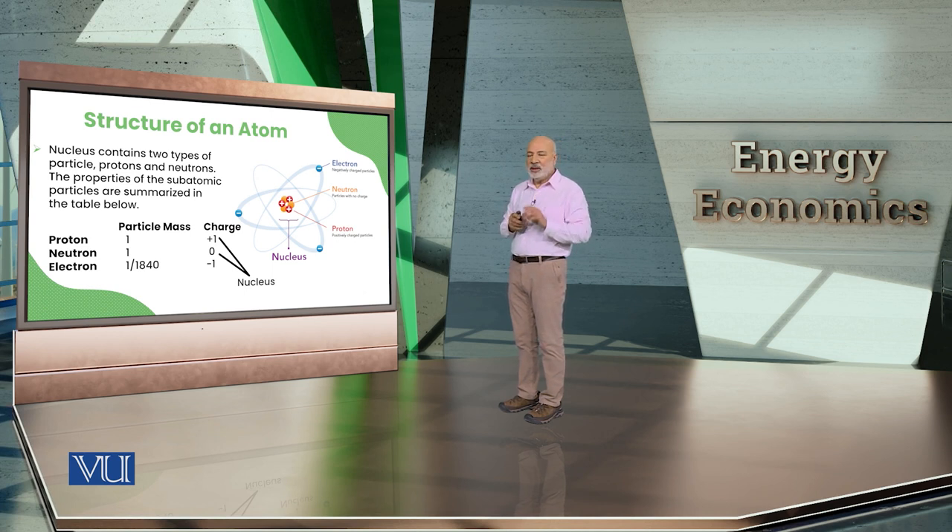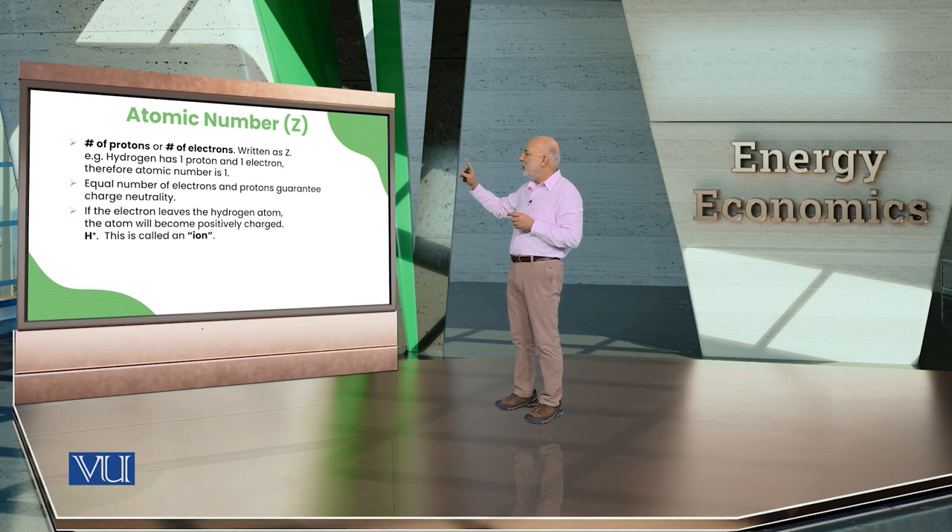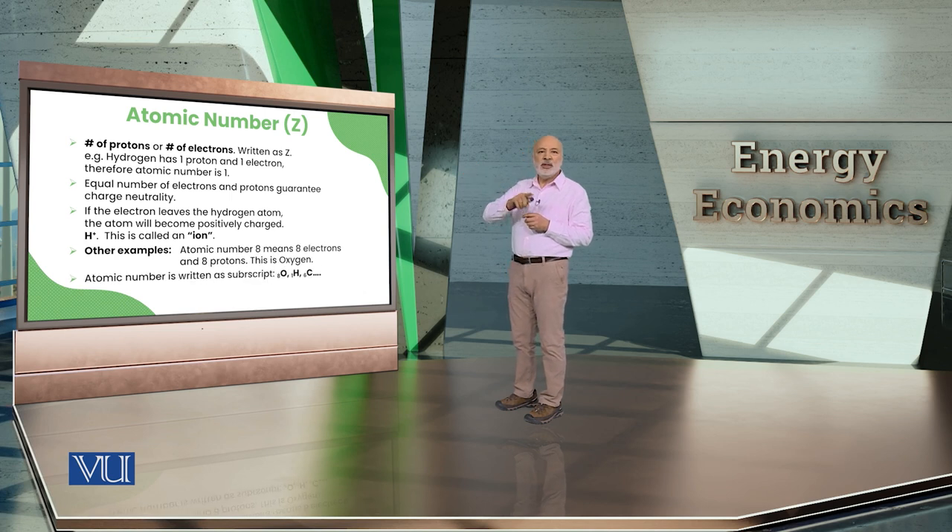Now, two important concepts: atomic number and atomic mass. Because neutrality is a condition of atoms, the number of protons must equal the number of electrons. This number is called the atomic number, denoted Z. So for hydrogen, atomic number is 1 — one proton and one electron, and no neutrons in its basic form.